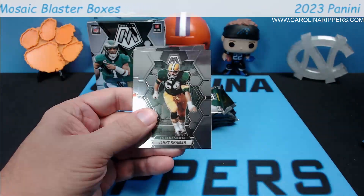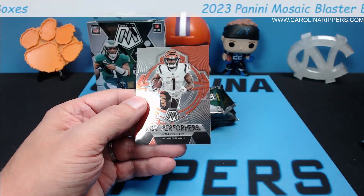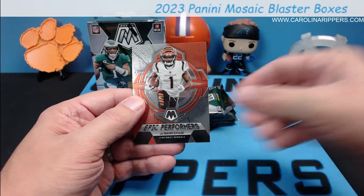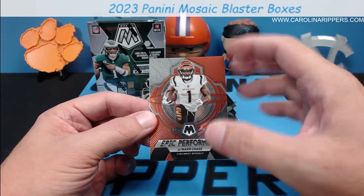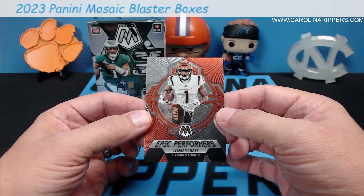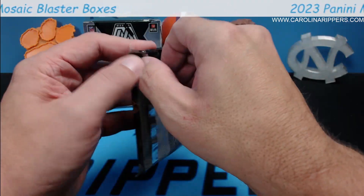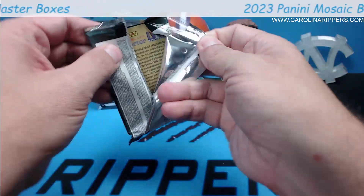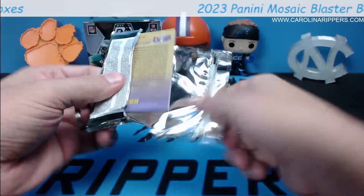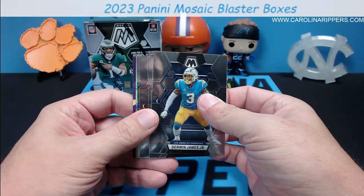Jack Kramer, Anthony Munoz, Epic Performers Jamar Chase — I have not seen this insert before, I like that. What do you think about that one? Yeah, I like it — I think that's kind of new. I don't really remember Epic Performers. All right — oh, we got honeycomb!